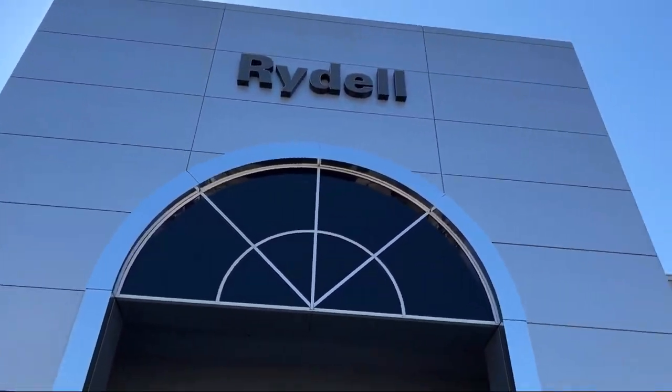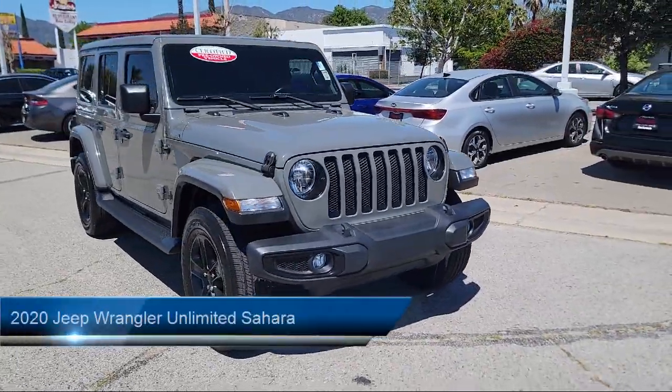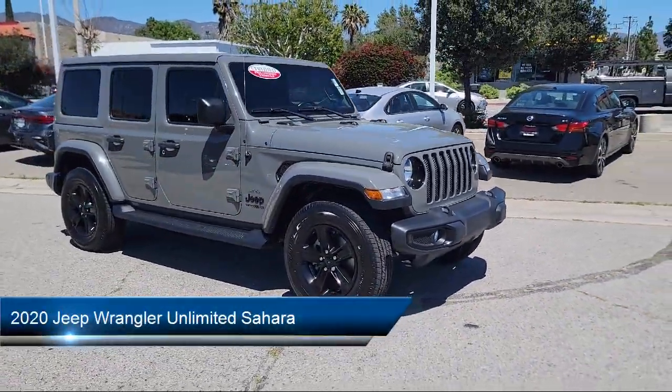Welcome to Rydell Chrysler Dodge Jeep Ram, and here's a look at another one of our great vehicles for sale. It comes equipped with Apple CarPlay and Android Auto.